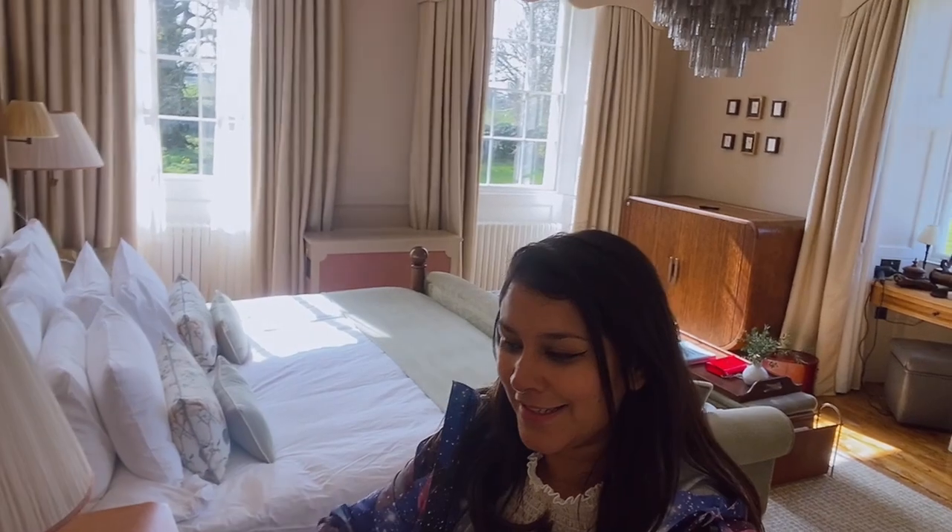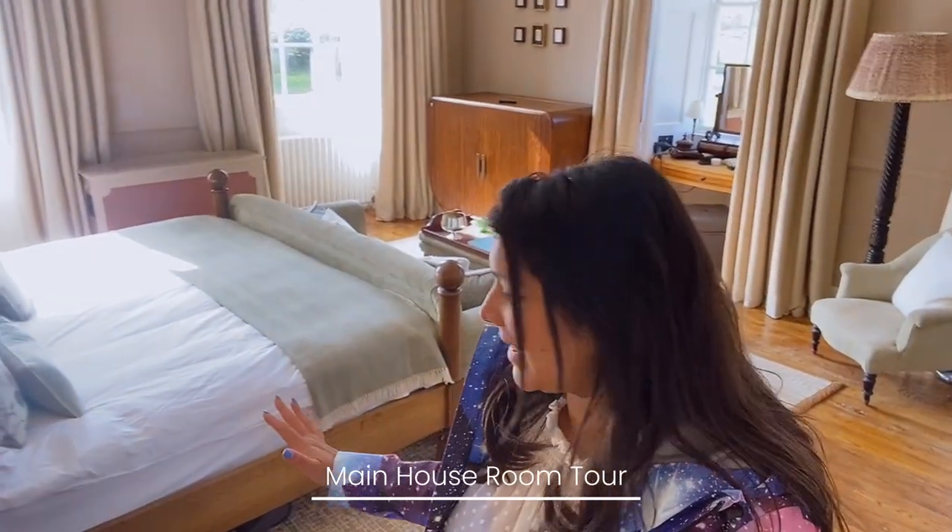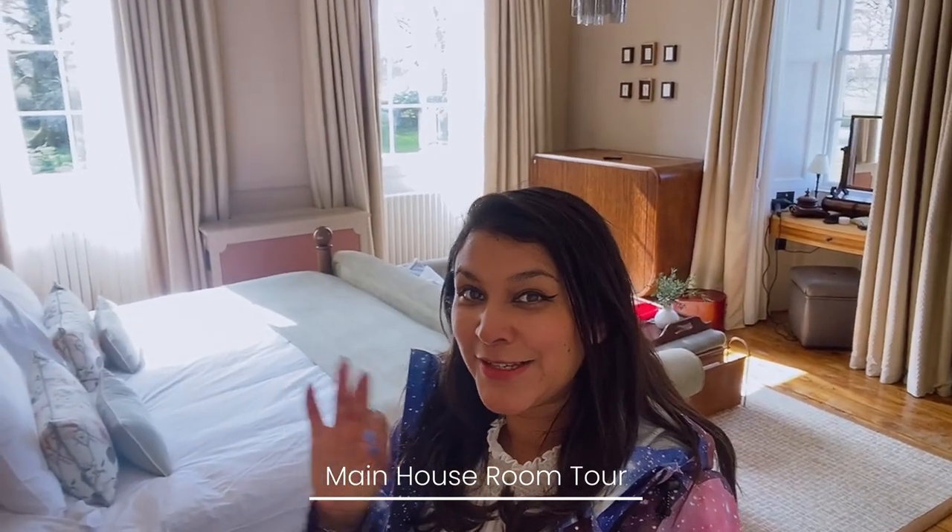Welcome to this absolutely beautiful bedroom tour. So we've got one of the rooms in the main house — it's literally just up from reception, but it's so pretty in here. I'm going to show you around and show you all the cool gadgets and fun stuff that you get included in the room.